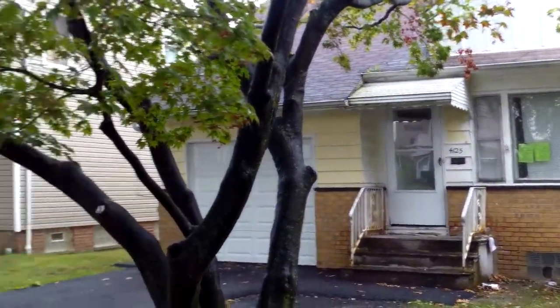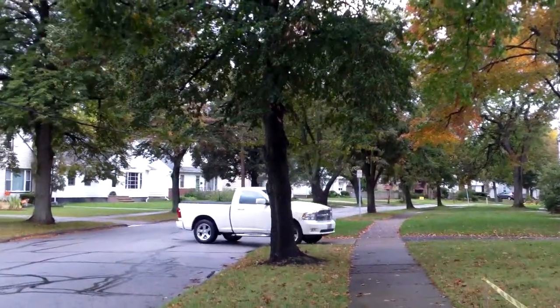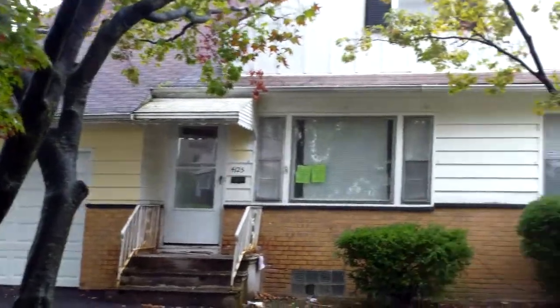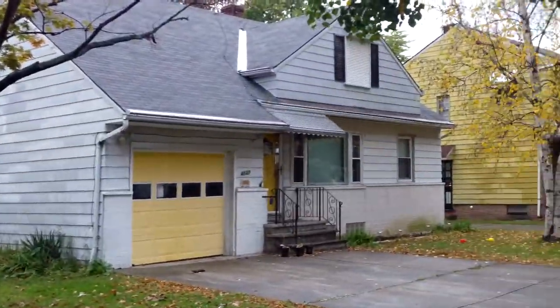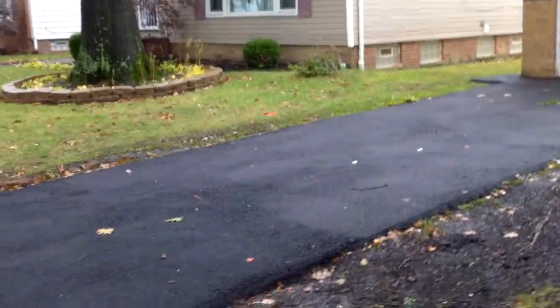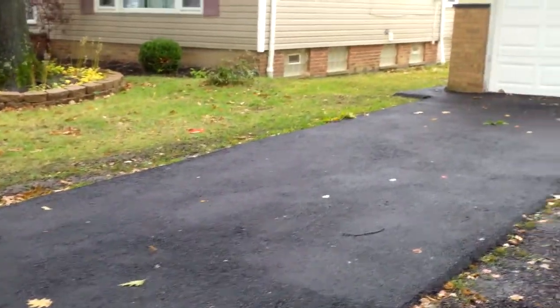4125 Princeton update video, this is Ed from rooftopinvestment.com. It's a little bit of a rainy day here in South Euclid, but you can see this week they're starting on the exterior. We have this driveway resealed all the way up to the front steps.